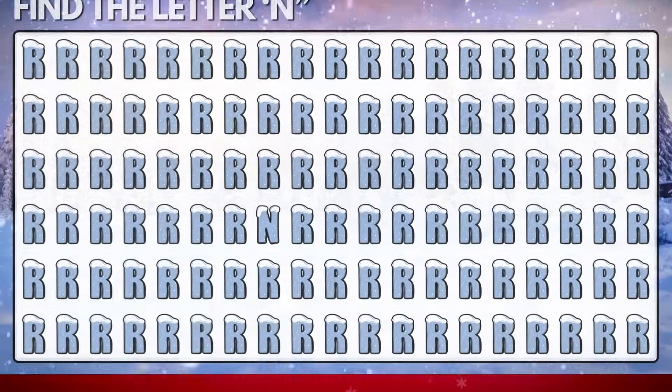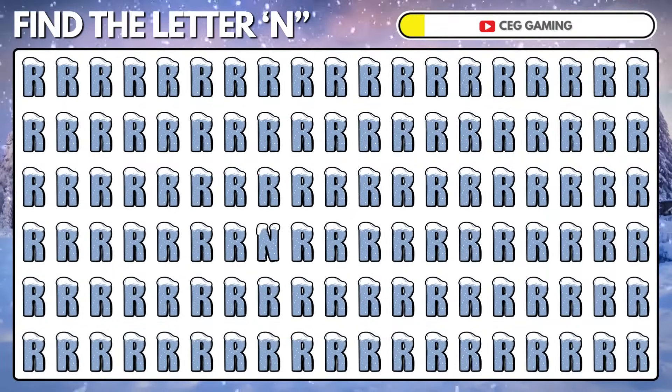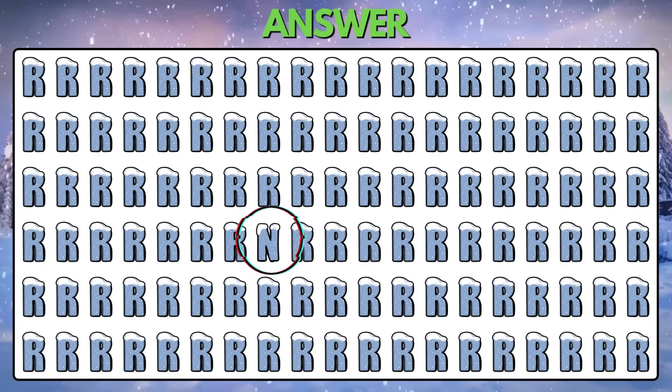Puzzle 17. Can you find the ice-coated letter N? Yes, the letter N is here.